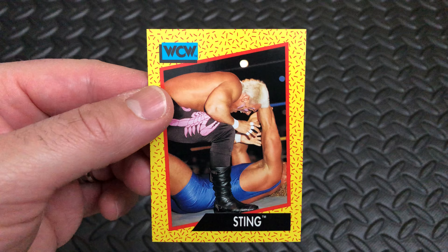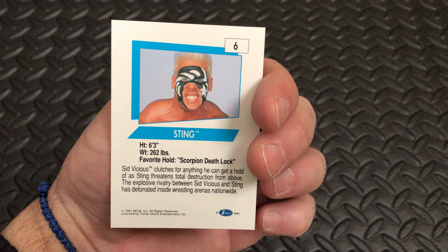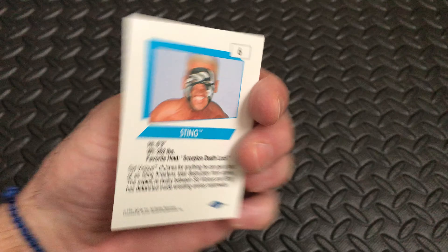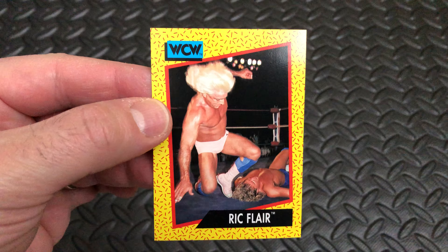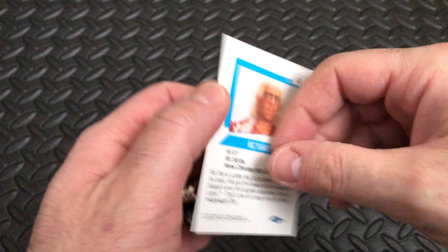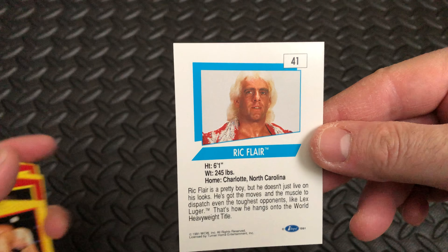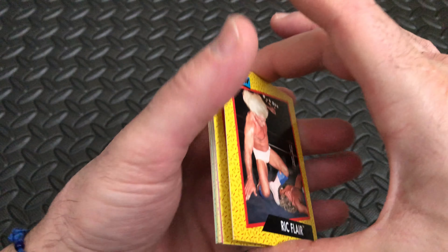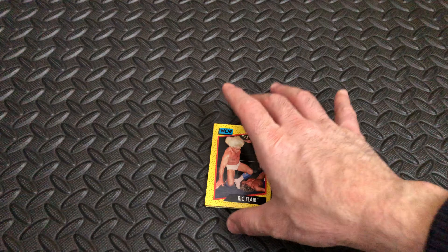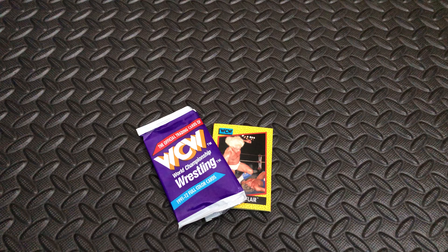Next up, Sting in a battle with Sid Vicious on card number 6, his favorite move the Scorpion Death Lock. And the last card in today's pack is none other than the Nature Boy Ric Flair, styling it in the ring on card number 141, from Charlotte, North Carolina. Another pack down — please do like and subscribe and I'll see you in the next one.